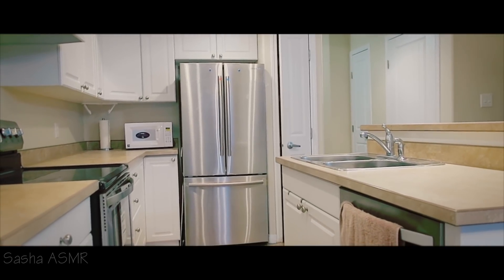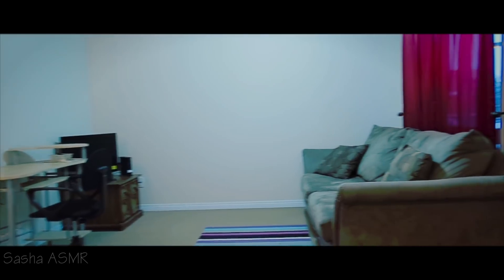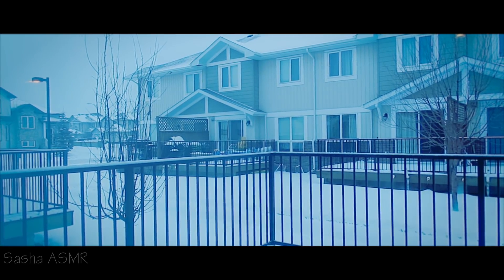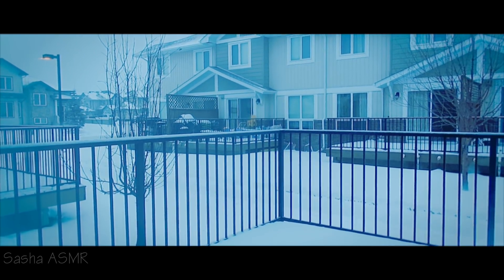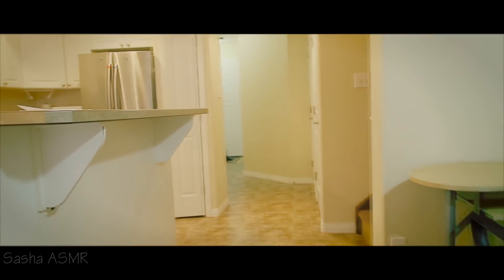Some basic furniture. I filmed this during the winter, so don't be surprised that you're seeing snow outside — it wasn't filmed in May, it was a bit earlier. I found this footage in my videos and decided to edit and upload it for you. Now let's move on — there's another room that looks quite empty.